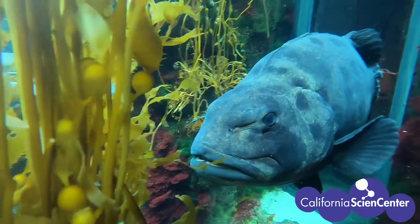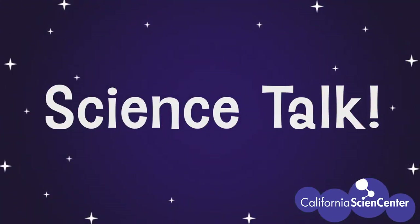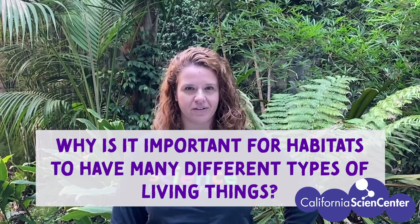So now that we have looked at two different habitats, compare your list with your teacher. That was fun — and it makes me think of someone who can help us with our question, come on let's go! Hi scientists, I'm Kristen from the California Science Center. When I'm here at the science center, I work in the education department making sure we've got fun activities for you and your families when you come visit us or visit us online. I'm here today because I heard you have a question: why is it important for habitats to have many different types of living things?